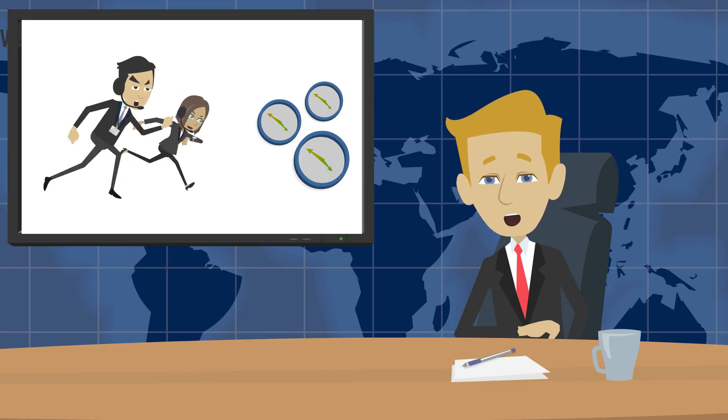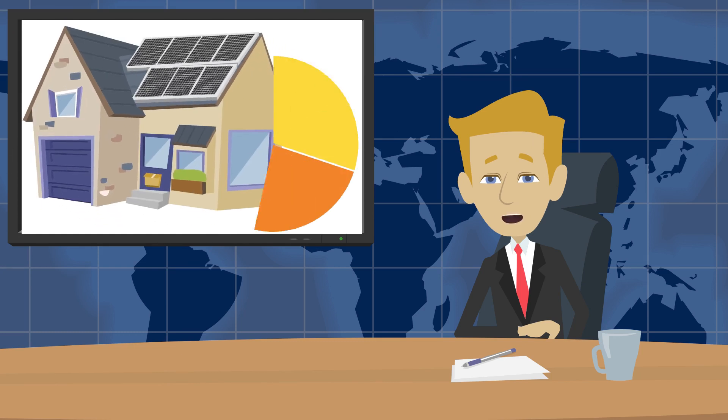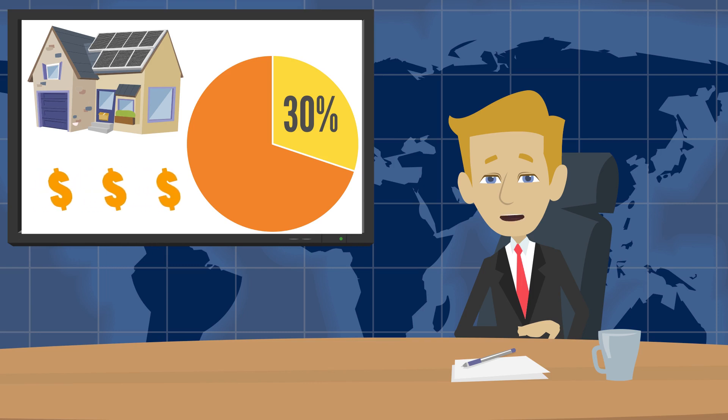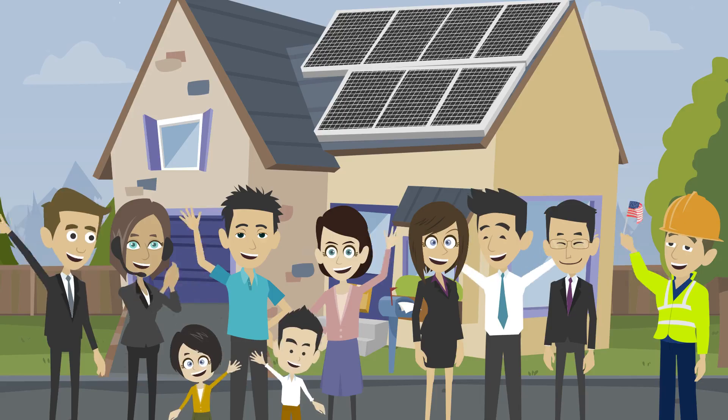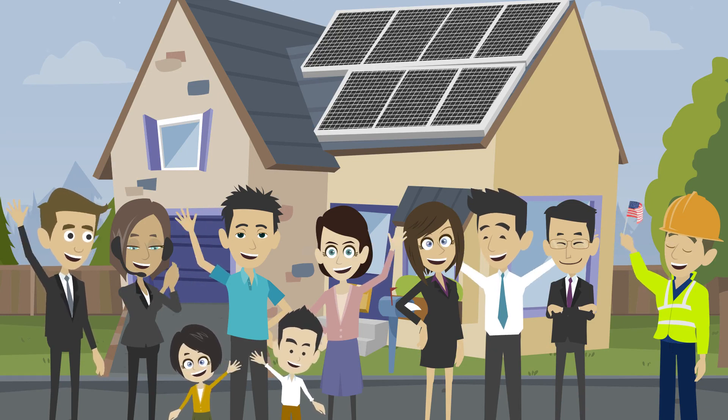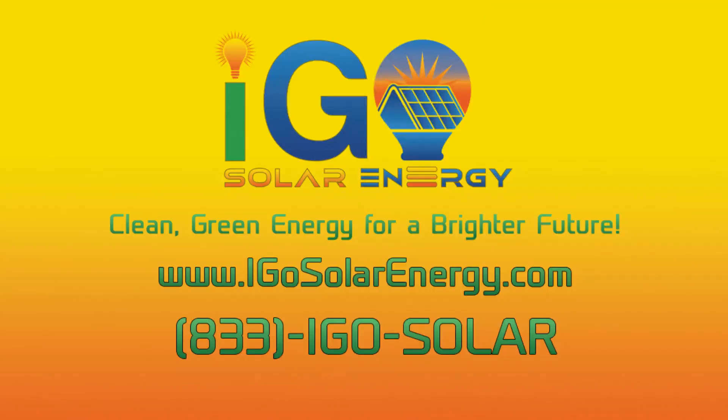So claim your tax credit before it's too late and get a 30% discount on a solar energy system that will save you thousands of dollars in energy bills and give you decades of clean, renewable energy. Join the green revolution and say goodbye to high energy bills forever. Call or click to request your absolutely free energy audit and consultation with IGO Solar Energy today.